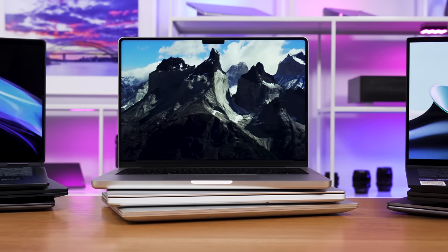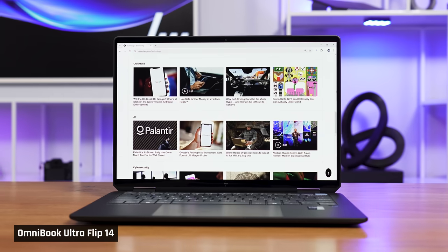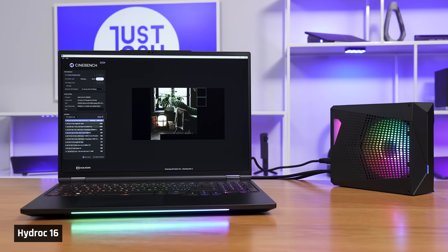Buying a laptop has never been more confusing. There are so many different ones. Which should you buy? Today I'm going to make it super easy. When picking the perfect laptop, the first thing you need to decide is what kind of user are you? Do you have light computing needs? Do you need some performance? Or do you need the most performance possible? I'm going to recommend laptops for all three today.